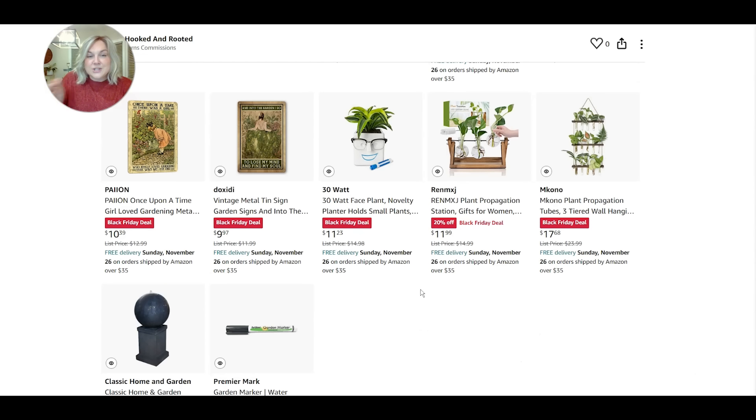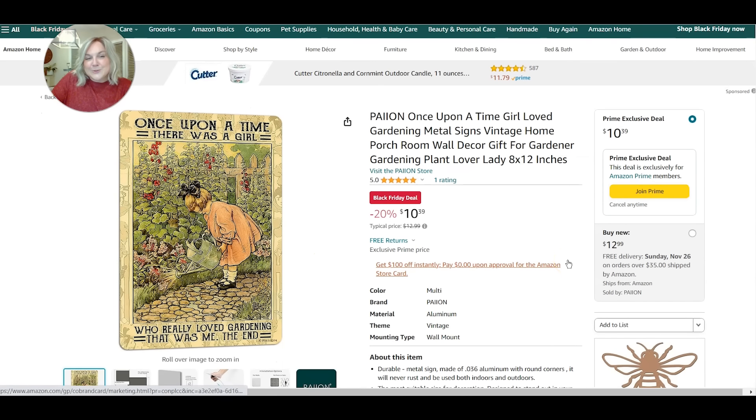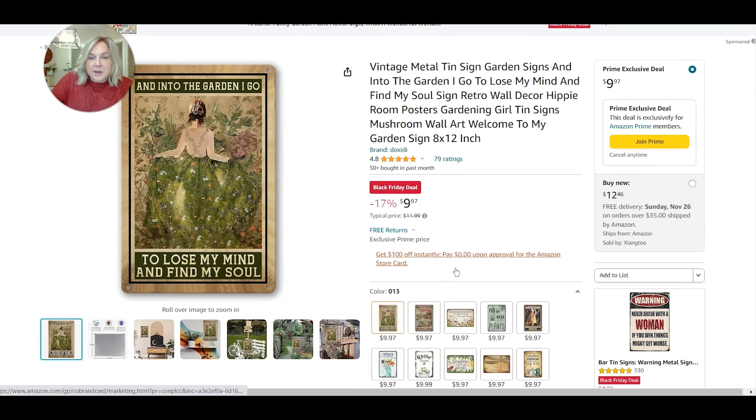Getting to the bottom of the list, I found these really beautiful signs or garden art that you can put on a gate. This one says 'Once upon a time there was a girl who really loved gardening — that was me, the end.' And that is true! There's also this one: 'Into the garden I go to lose my mind and find my soul.' Isn't that the truth? It's where I feel the most at peace out in my garden.